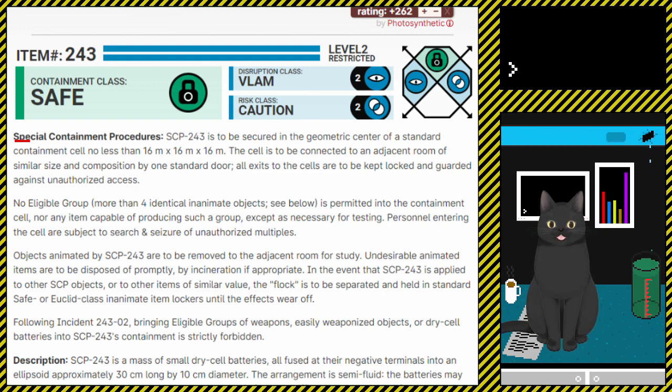The cell is to be connected to an adjacent room of similar size and composition by one standard door. All exits to the cell are to be kept locked and guarded against unauthorised access.